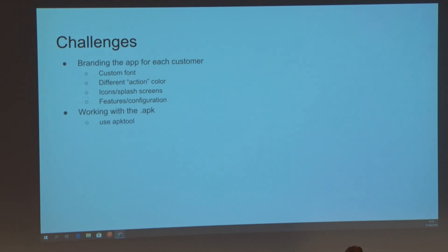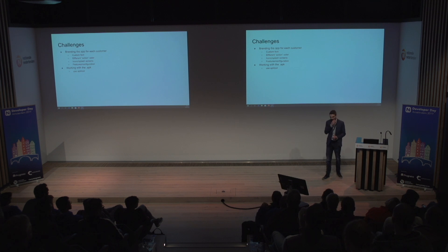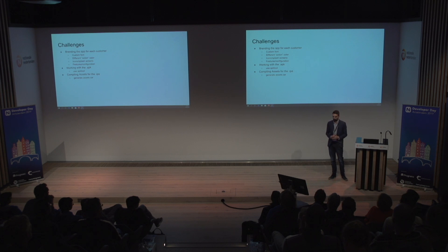Working with the APK was a bit of a struggle initially, because we thought we could just unzip it and do whatever we want — but it turns out not to be that easy with APK. With IPA files for iOS, it is the way to work. I found a tool called the APK tool, which is exactly what we needed — it decompiles everything in the APK file so you can actually edit it. For compiling assets for the IPA file, after you run the APK tool on Android you can just replace the image files, but for iOS you actually have to create an assets.car file, which resulted in a really long command line tool that does that for us.